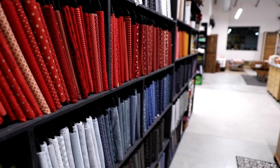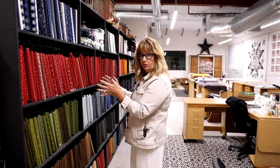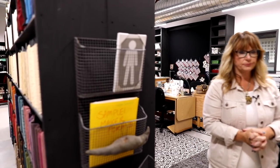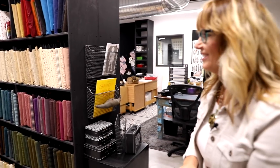What you're seeing now is my Moda fabrics all on this shelving. This shelving unit is double-sided, so on the other side is fabric as well. Before, you just saw boxes stacked all over here.